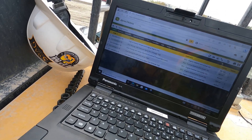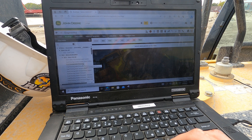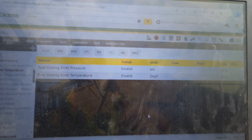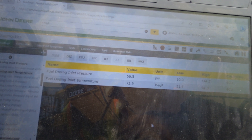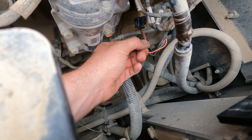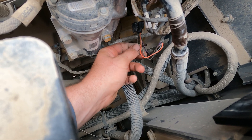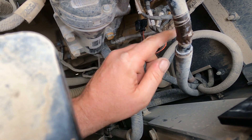The active codes are fuel dosing inlet temperature and fuel dosing inlet pressure, which correspond to this connector right here. Going into readings and checking fuel dosing inlet pressure and fuel dosing inlet temperature — see how they're showing as invalid? I'm going to wiggle that connector and see what happens. See how it's moving? That means we have a problem with either that connector or the harness. There appear to be breaks in these wires; when I mess with them, the readings go all crazy. There are breaks right in here — about two in each wire — they're not making a good connection. I'm going to take this apart, find the pins, and re-pin it.